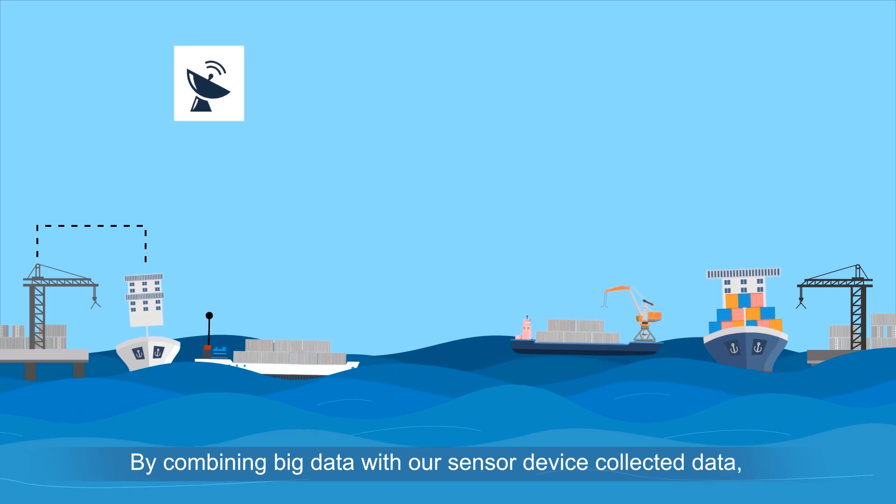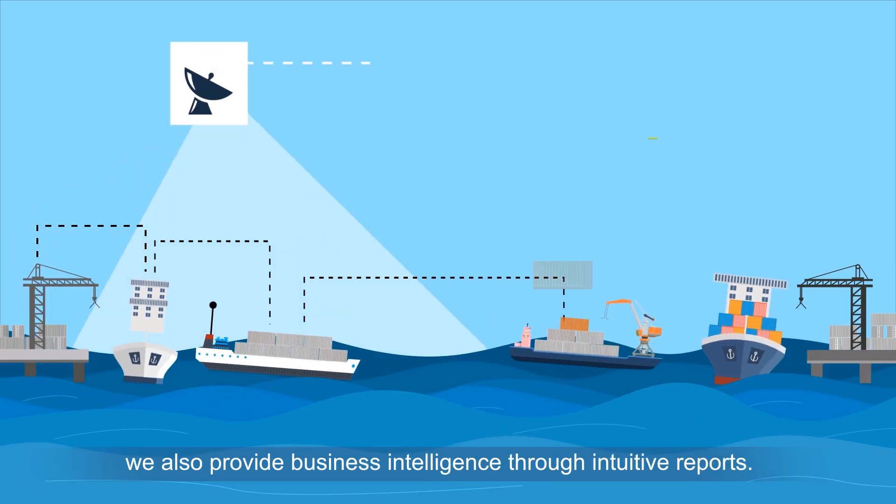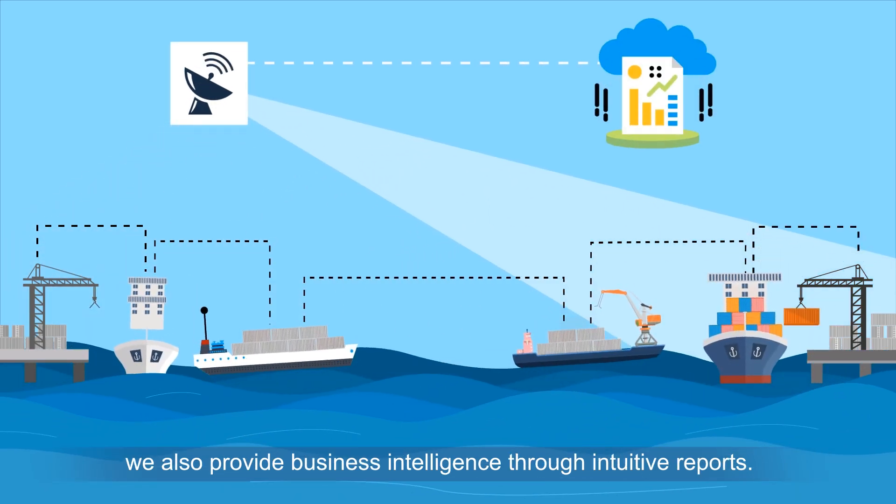By combining big data with our sensor device collected data, we also provide business intelligence solutions through intuitive reports.